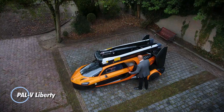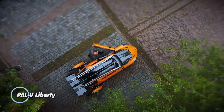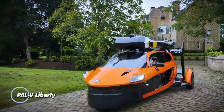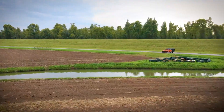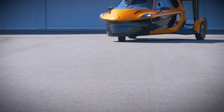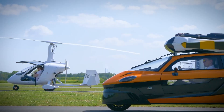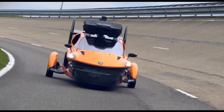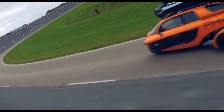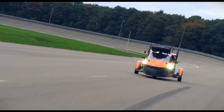The PAL-V Liberty is a pioneering flying car that combines the convenience of a road vehicle with the freedom of flight. It is designed to provide a seamless transition between driving on roads and flying in the air, offering a unique mode of transportation. As a road vehicle, the PAL-V Liberty functions like a typical car, allowing users to navigate urban environments and travel on highways.